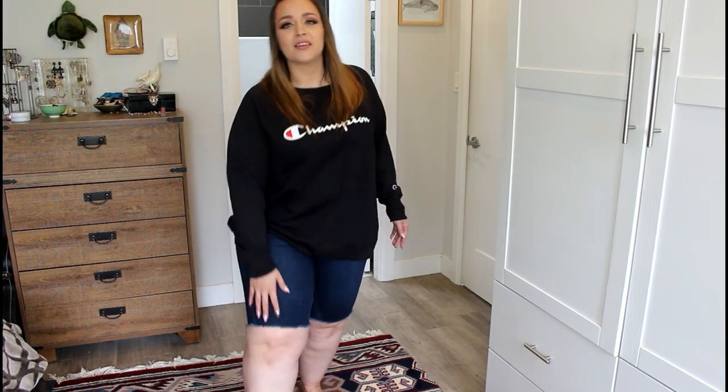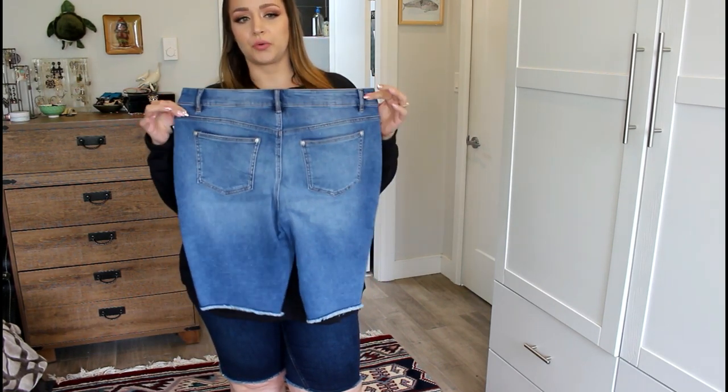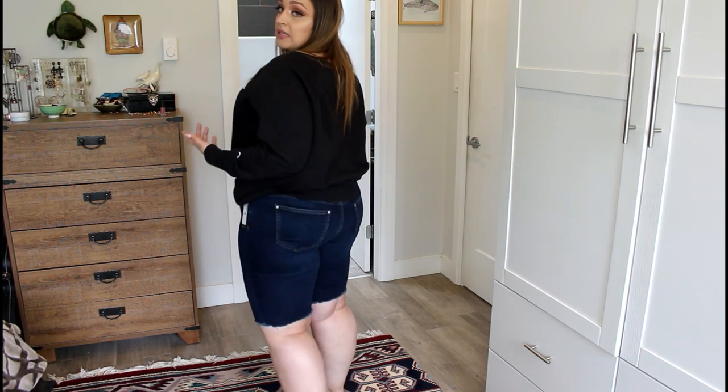I do like wearing Bermuda-style shorts in the summer because there's no way I'm going to be wearing short shorts. But these ones just aren't working for me. They're cute — they have a frayed hem — and I ordered them in this color as well, but I was hoping I would love them and I really don't. It feels like it's squeezing all my fat out the bottom and I have these really weird-looking knees. So I'm going to send both of these back. I typically size down a full size to 14 from 16 in their skinny jeans, but I got these in a 16 and they feel really tight through here.